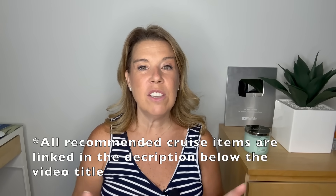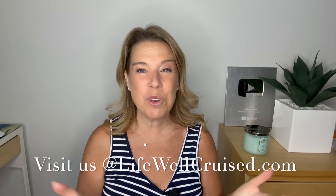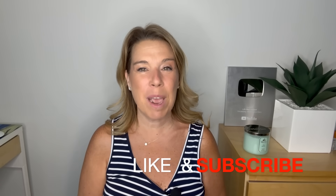I'm going to leave all the items I talked about linked down in the description below in case you're interested, and I'll also link that other video at the end. I'd love to hear from you — let me know any questions you have and your thoughts in the comments below. I hope you enjoyed this video; please give it a thumbs up, subscribe if you haven't already. Bye for now and happy cruising!